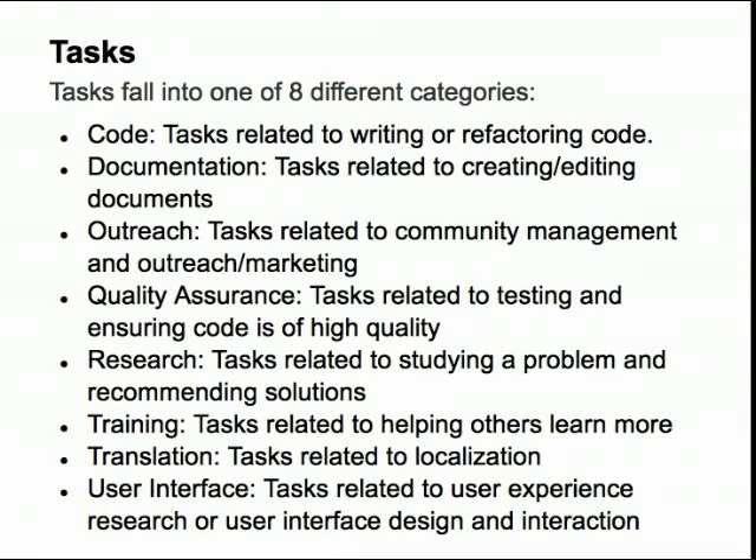But open source software development involves much more than just coding. There will also be documentation tasks, which could include writing documentation about new features in the software or documenting things about the software that no one has had a chance to document yet. There will also be outreach tasks where you will be trying to get people interested and involved in the community, so you might be making a YouTube video or designing a logo or designing flyers for conferences.